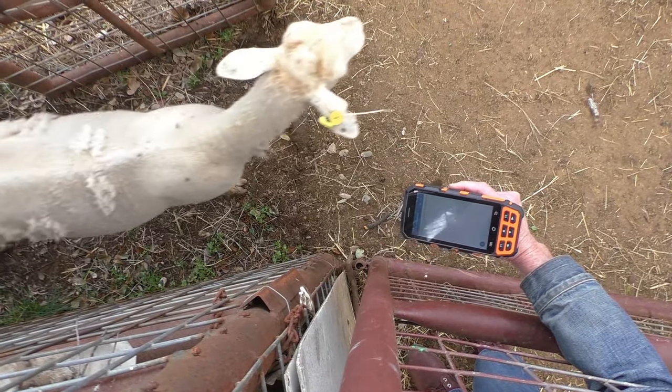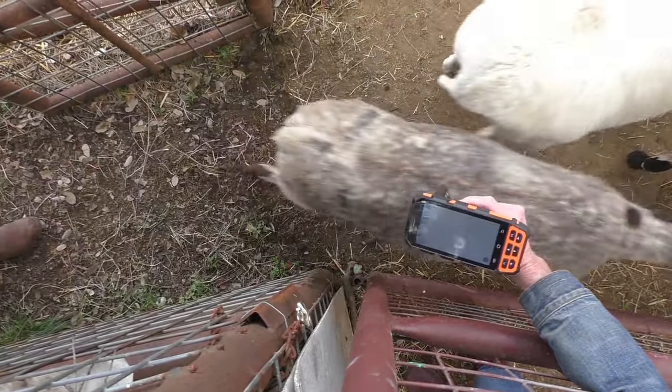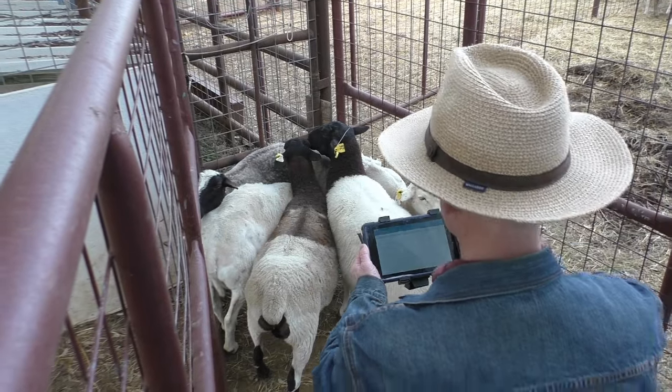Users can also set up mobile or fixed stations, or simply walk around with the device. Once the user is ready to scan, they simply turn on the scanner and begin collecting information.